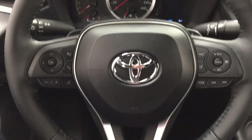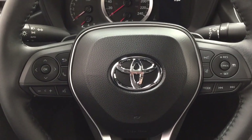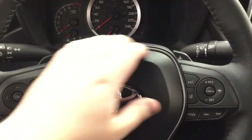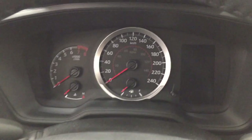On the steering wheel you'll find your scroll function, back, Bluetooth volume control, voice recognition, lane departure alert with cruise control, mode select, and seek function, as well as paddle shifters. You also have push button start — just put your foot on the brake, hit the push button, and it will start up automatically.